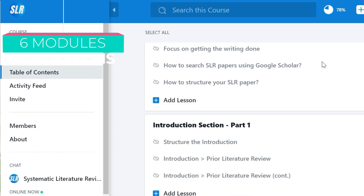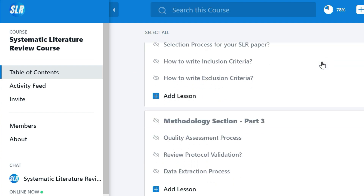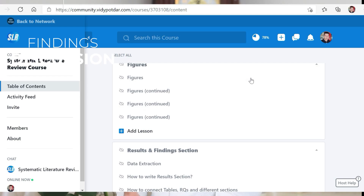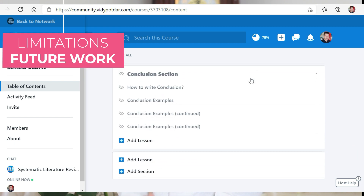This course has six modules, 60-plus lessons, and over 1,000 minutes of content. Each module focuses on one specific section of the review paper, like the introduction, methodology, findings, discussion, limitations, future work, and conclusion.